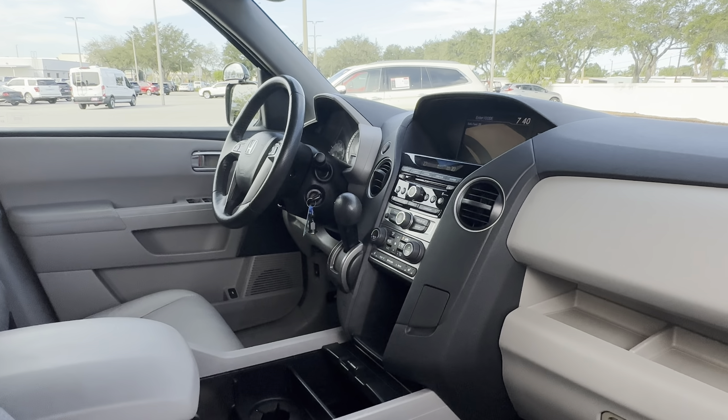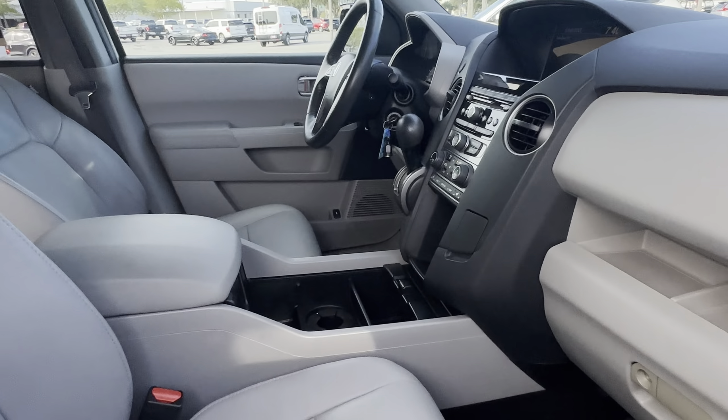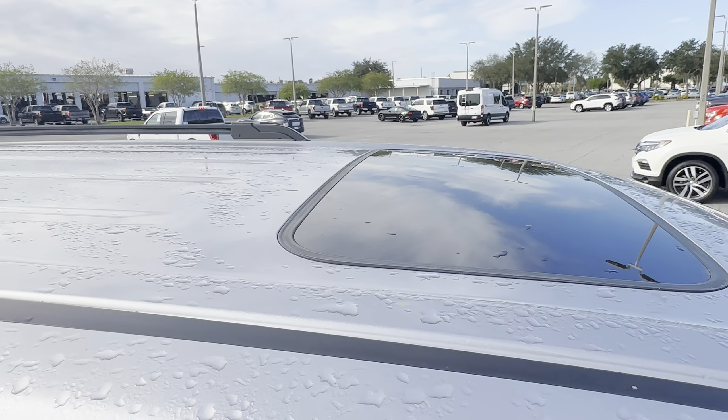CD player, automatic transmission, traction control, heated seats, electronic climate control, power moonroof.